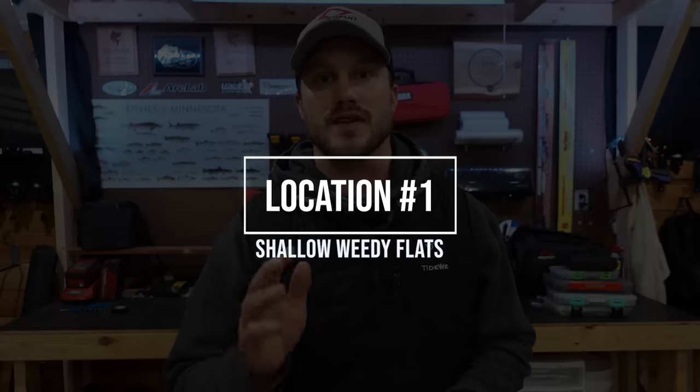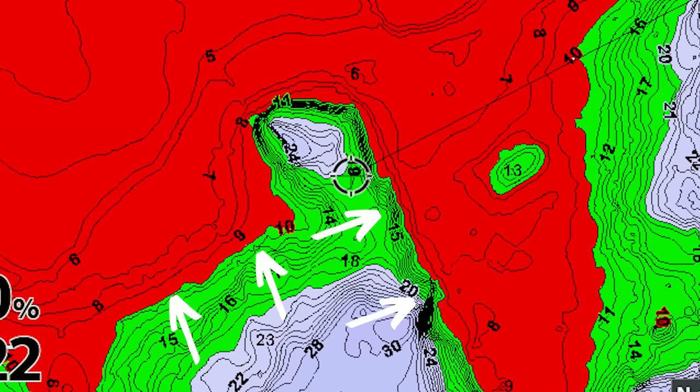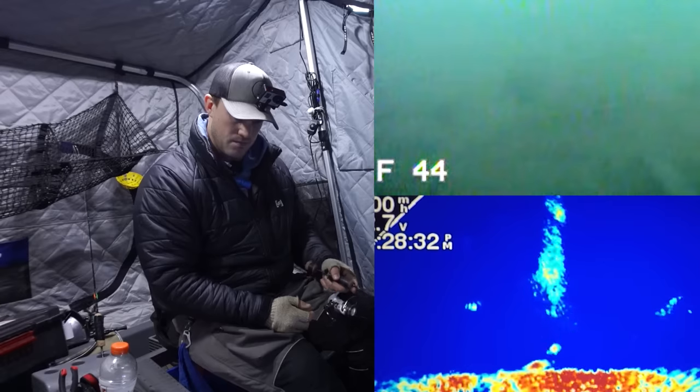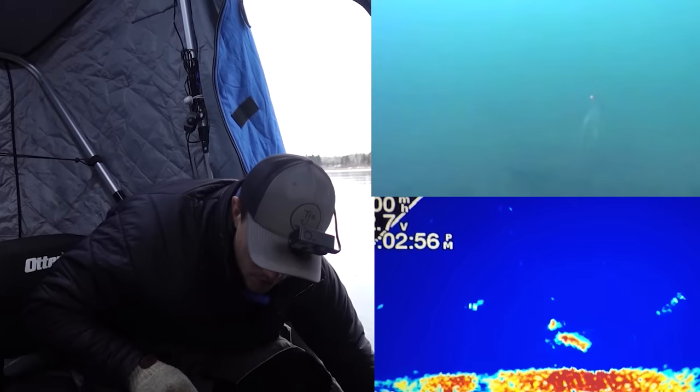Number one is shallow weedy flats, and this is a very consistent pattern for a lot of lakes in the upper Midwest. It's consistent for a good reason — there's a lot of stuff for these fish to be around. A lot of times these are some of the only good green weeds around, so they have oxygen, bait, and a lot of things they're looking for this time of year, which keeps these fish around throughout most of the day and night.